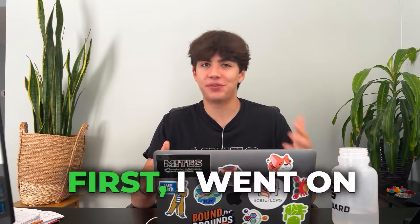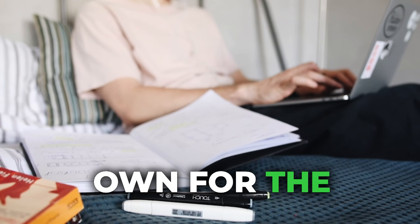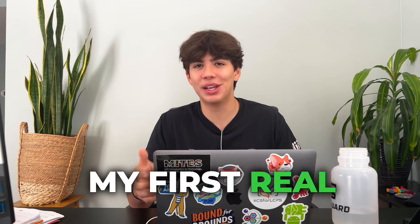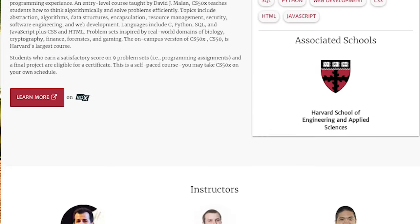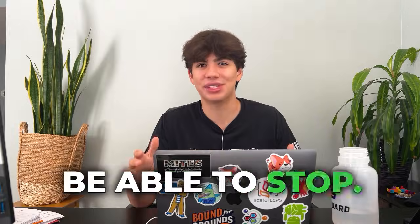I went on YouTube and searched up how to code. I got stuck in something called tutorial hell, which is when you go to tutorials and copy what they do, but you're not actually learning anything. So when I went into a project and tried doing something on my own for the first time, I had no idea what to do. Luckily, I stumbled across my first real coding course, which was Harvard CS50. Harvard CS50 is 100% free, and it's the only coding course I recommend to anyone because it's so good and will get you so into coding that you just won't be able to stop.